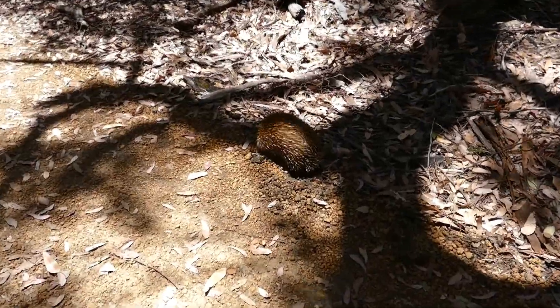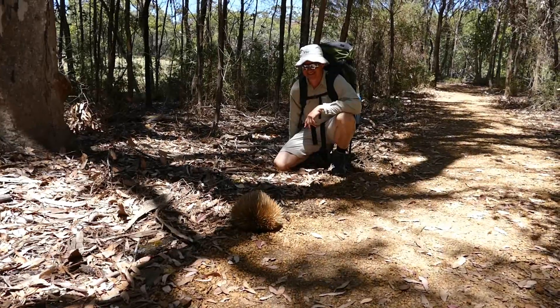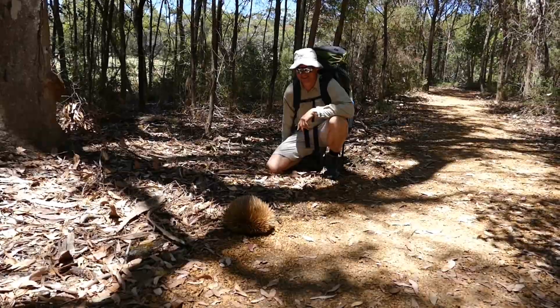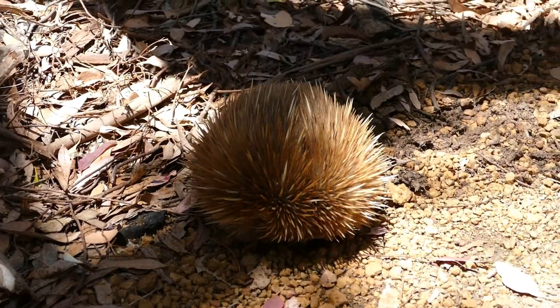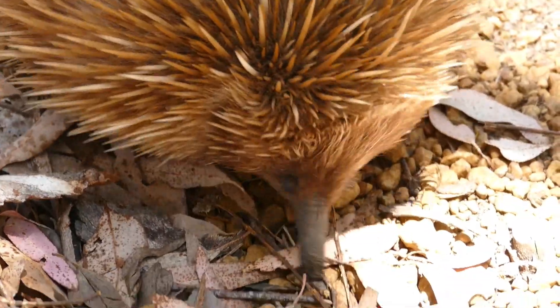Right after leaving the Park Tourist Information Center and starting our walk, we encounter an echidna. Not moved at all by our presence, it is busy looking for food along the path.